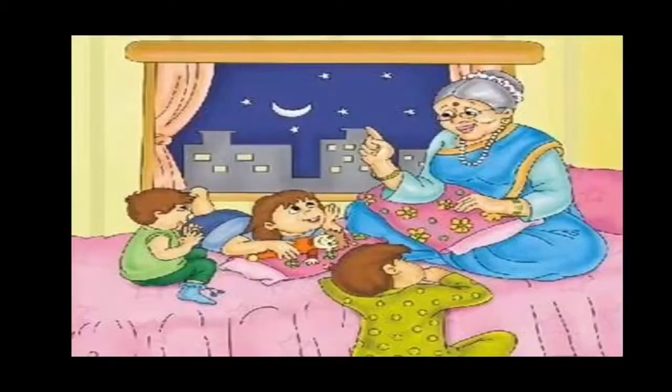Dear students, you like to spend time with your grandparents when you meet them, isn't it? Do they tell you stories about their lives and childhood? I am sure they would have definitely shared their childhood stories with you. So today, let us read a story about a grandmother who shared her childhood story with her granddaughter Lalita.